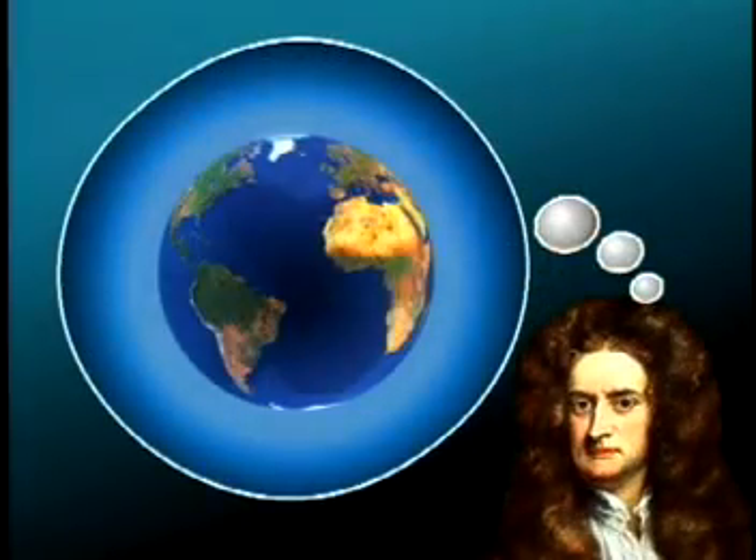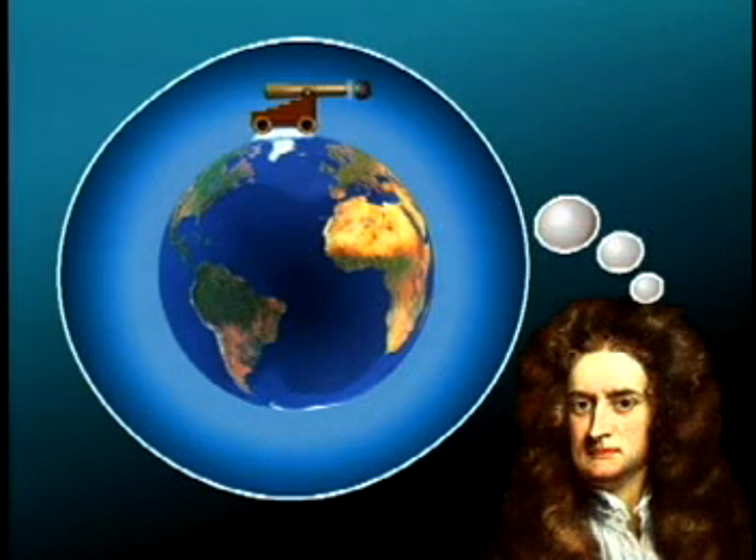But how does the space station stay in orbit if it's falling towards the Earth? Here's an analogy. 300 years ago, a great scientist by the name of Sir Isaac Newton imagined an experiment in his head. He pictured a cannon on top of a very tall mountain. When he fired the cannon, the cannonball would soon fall to Earth. But if he used a cannon with more power, the cannonball would go halfway around the Earth before it landed.